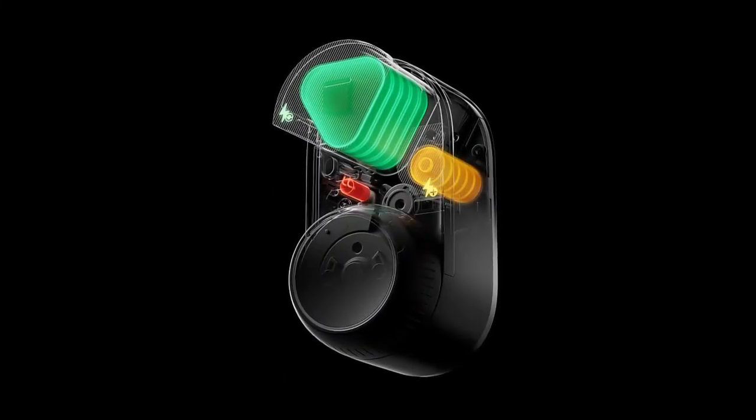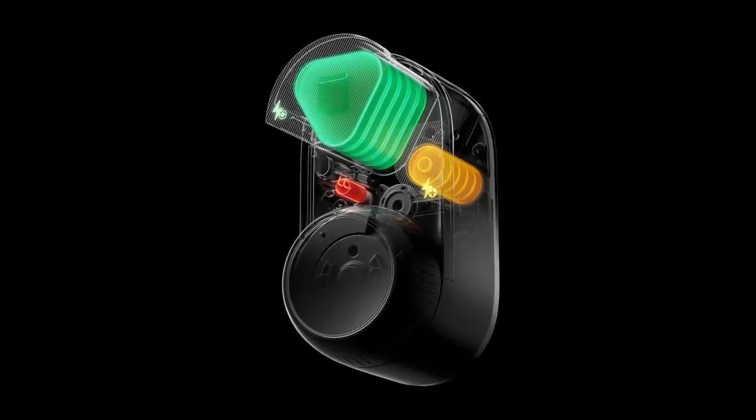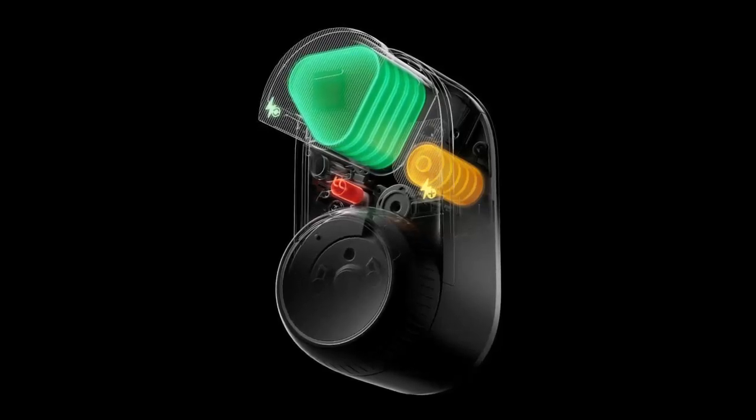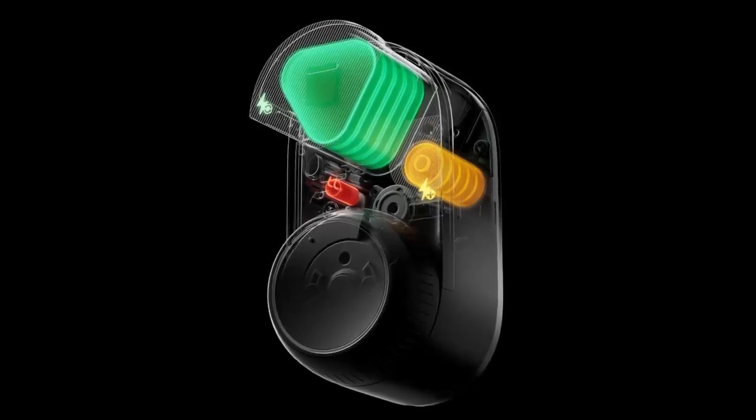For the ultimate in speed, its fingerprint recognition works in just 0.3 seconds. The Lock Ultra stores up to 100 fingerprints, making it perfect for the entire family or even the extended family.